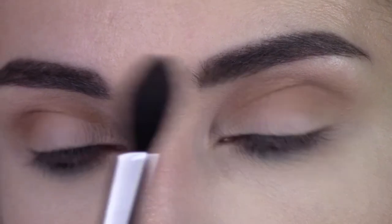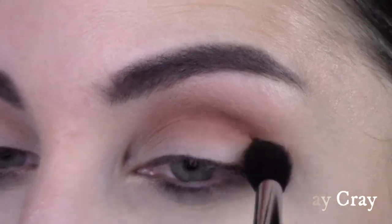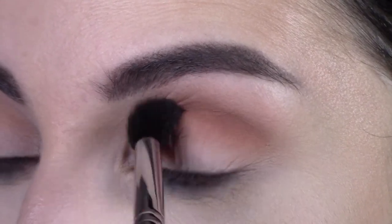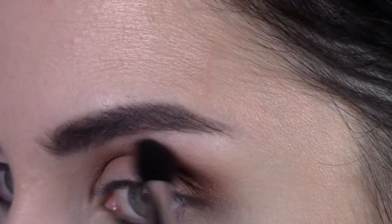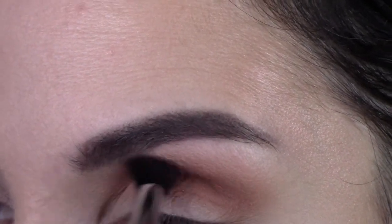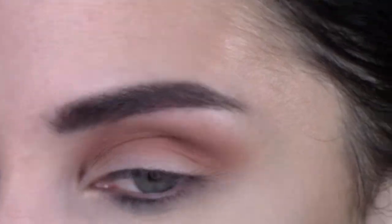Next I'm going in with a more pointed blending brush using the shade Cray Cray — that darker camel brown right next to Bomb Diggity. Again, blending really easily, almost too easily. I'm being very careful not to get it up too high or past my crease because they can merge into one shadow if you're not careful. I kept all the blending in to show you how much time it took — I just sped it up.